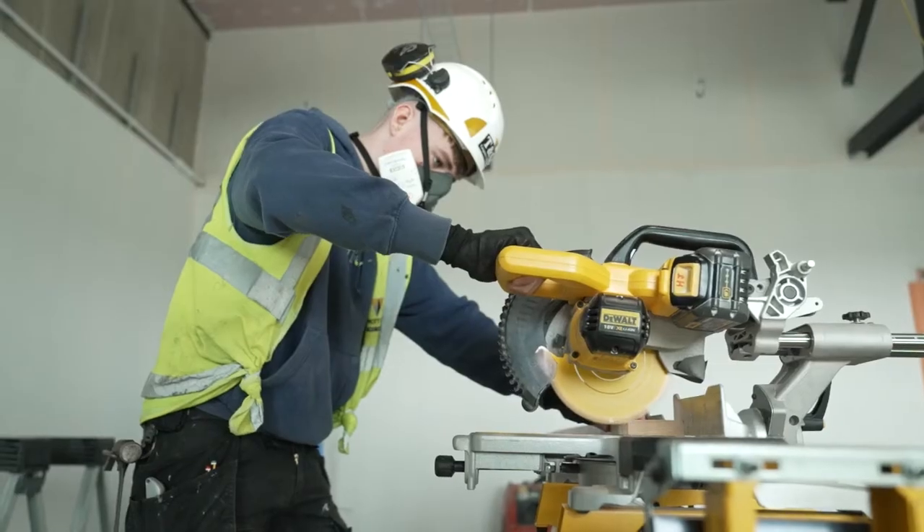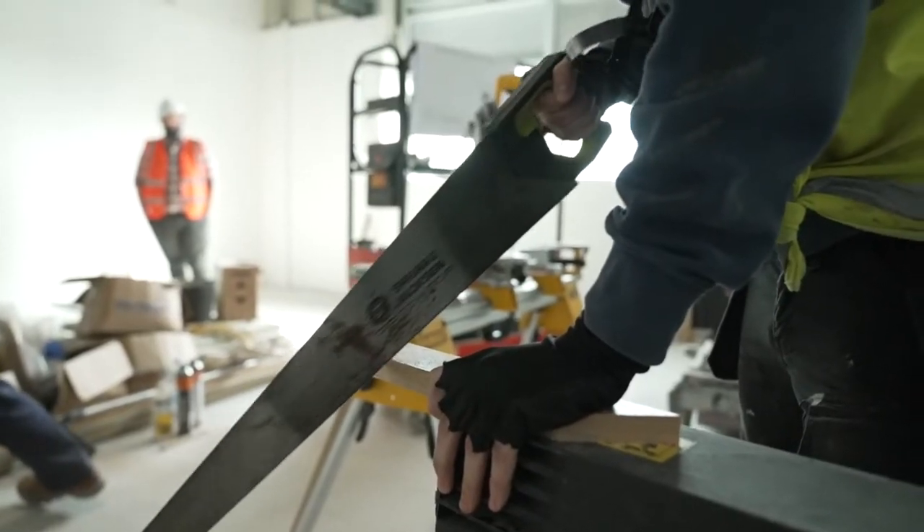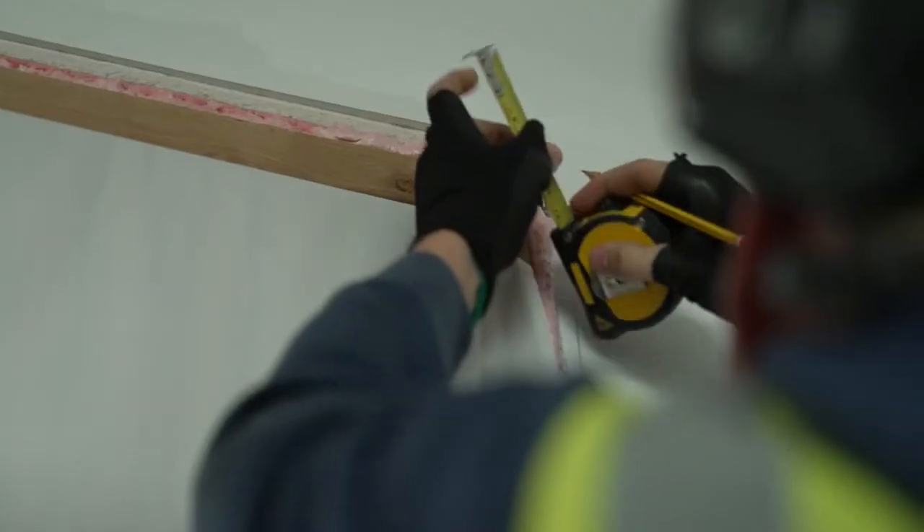Harry uses electric saws, hammers and other equipment to cut, shape and join wood. He will also use planes and chisels, screwdrivers and measuring tapes.